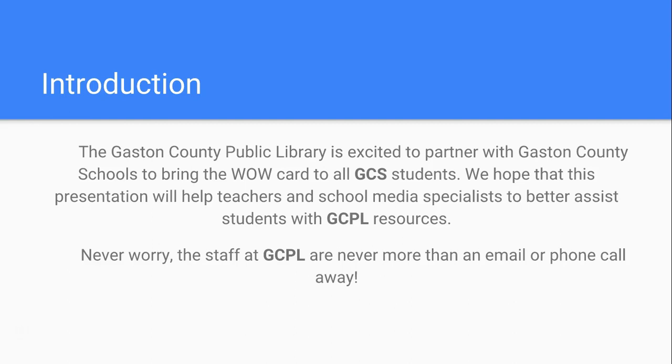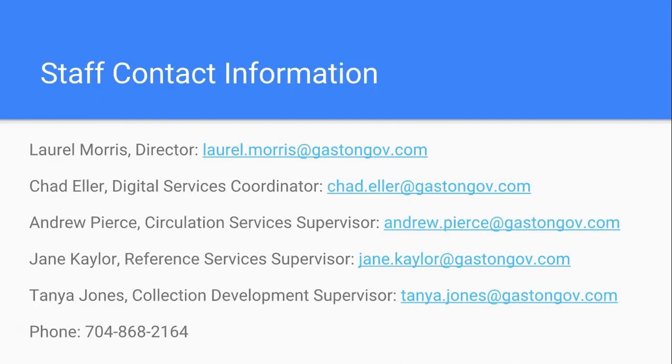We always want to remind you that the Gaston County Public Library staff are always here. We have contact information in this presentation, but you can also find all of our contact information on our website. Anytime you need anything, just give us a call or email us. Lauren Morris is our director. The main contact you're going to use is Chad Eller — he's our digital services coordinator, and his name and email are on all the WOW Card information you give out.